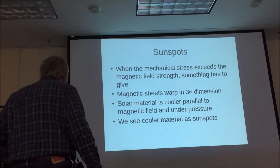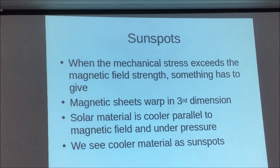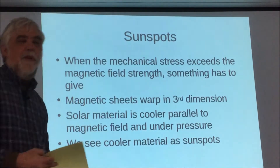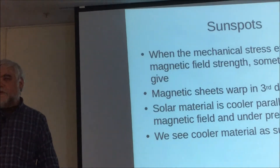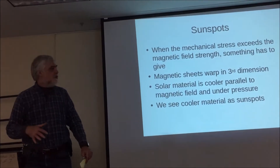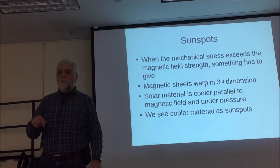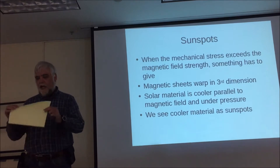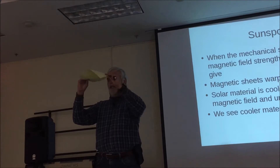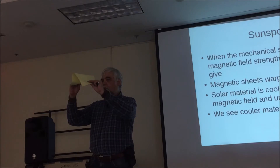Just recapping: when the magnetic stress exceeds the magnetic field strength, something has to give. What can give is things in the third dimension — it can't go in the second direction since it's frozen into the material as a two-dimensional surface. But it can go into the third dimension because it's denser below and not so dense above, can't go to either side. So the sheets of the magnetic field wrinkle and they come up.